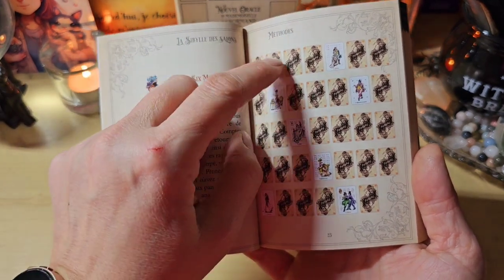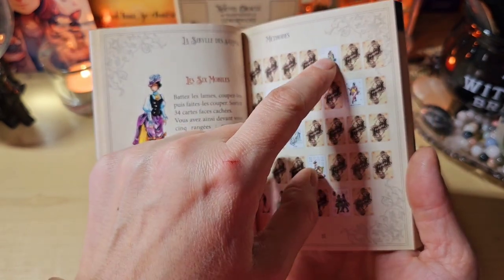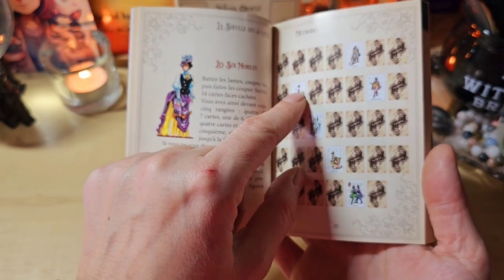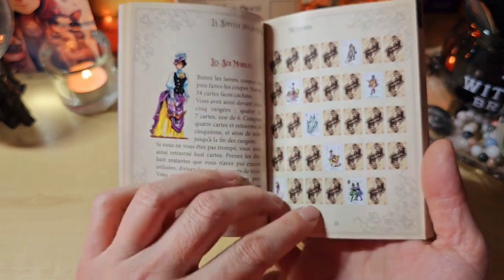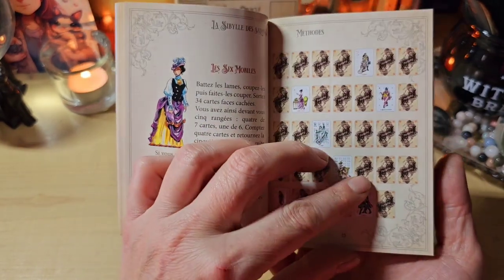On fait 1, 2, 3, 4, on retourne la cinquième. Puis on continue. On la compte avec. Jusqu'à la fin. Et après, on interprète les 5 qu'on a retournés. C'est original aussi. Le cercle magique. Le cadran, avec au milieu la carte du consultant.